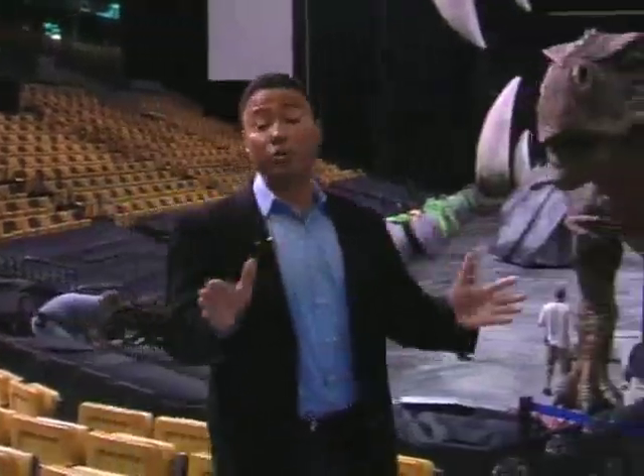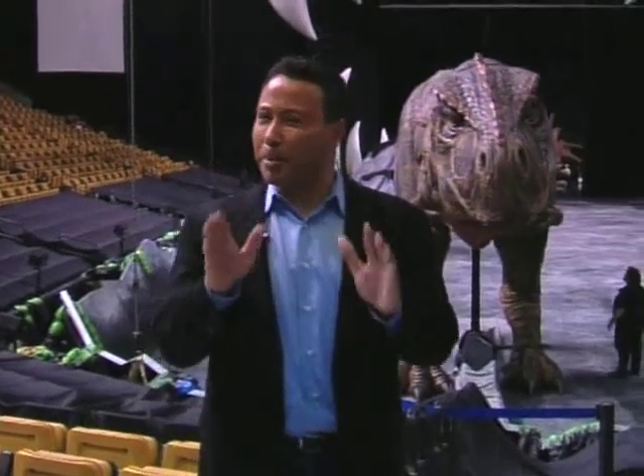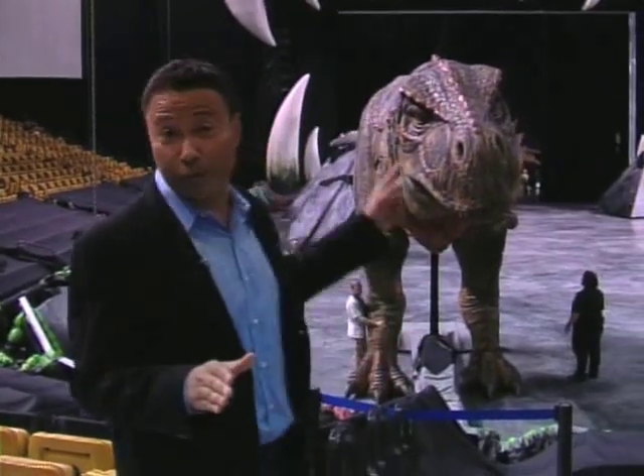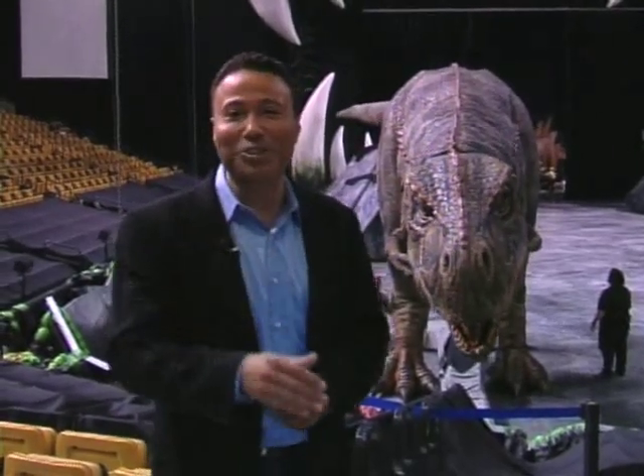This great new show is coming to all sorts of major cities across the United States, so keep an eye out for it. But you better be careful, because you never know when one of these performing dinosaurs might decide to chew up the scenery. I'm Tim Astilos. Back to you, Sarah.